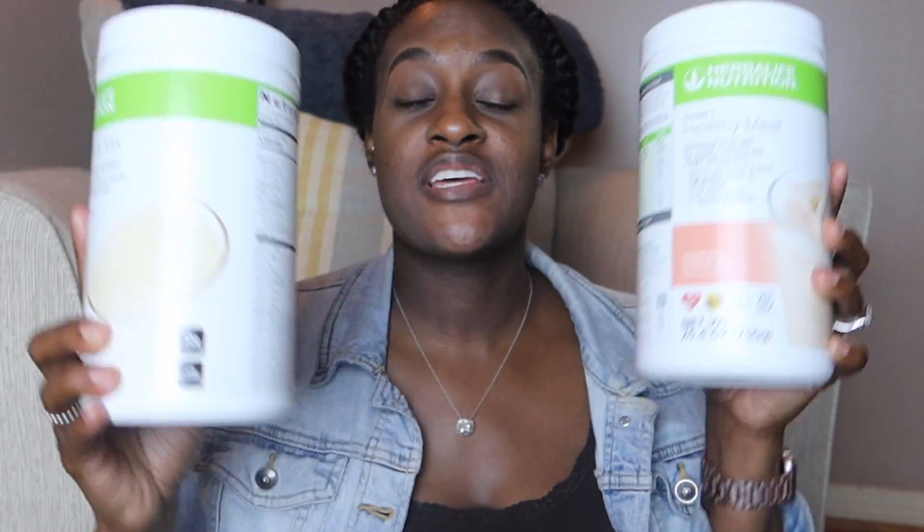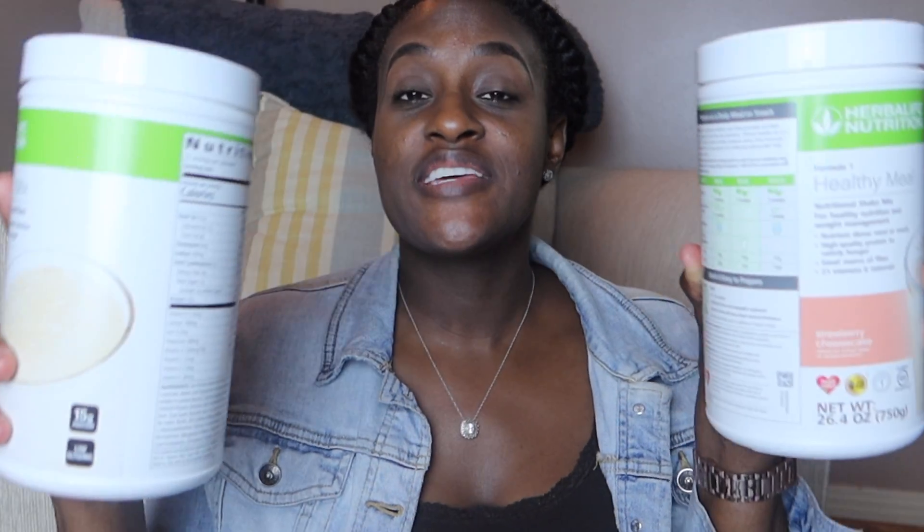I've noticed that if I just drink the Formula One alone, I'm usually pretty hungry later on. But if I add the Protein Mix it helps make it a whole meal. If I do these in the morning, it'll last me almost to lunchtime. Combining both of these helps me not be hungry for longer. You can also check out my video where I show you how I actually make one of my shakes.